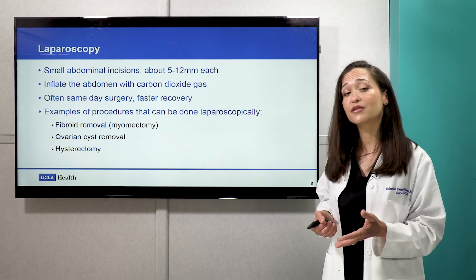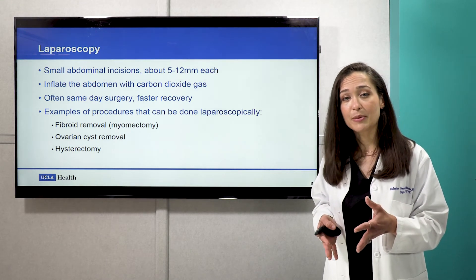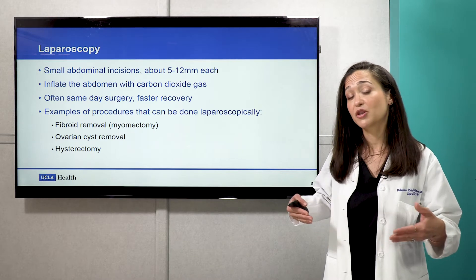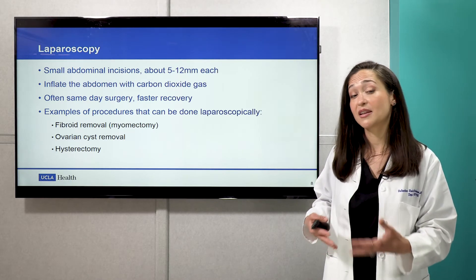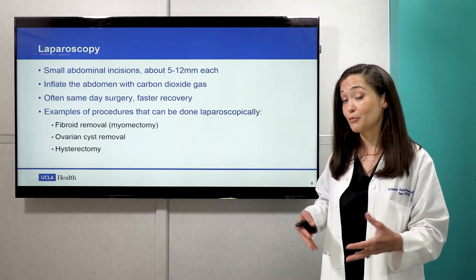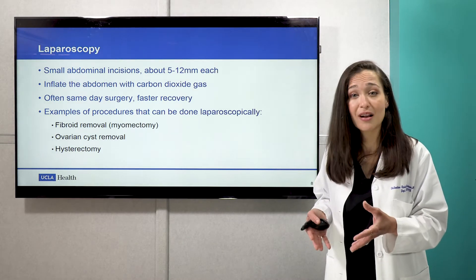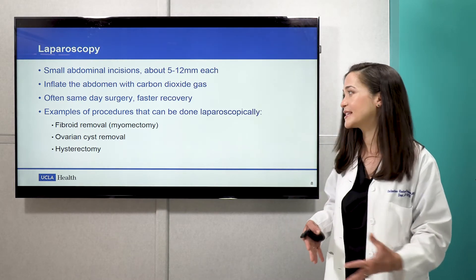Laparoscopic surgery is also very commonly done, especially here at UCLA. In laparoscopy, we utilize small incisions on the abdomen — about 5 millimeters to sometimes 12 millimeters — to be able to transfer our instruments and remove large pathology or diseases that women might have inside of the pelvis. By doing so, we're able to remove very large things like fibroids or a large uterus via very small incisions. The way we accomplish this is by putting some carbon dioxide gas into the pelvis to really open it and see what we need to see.